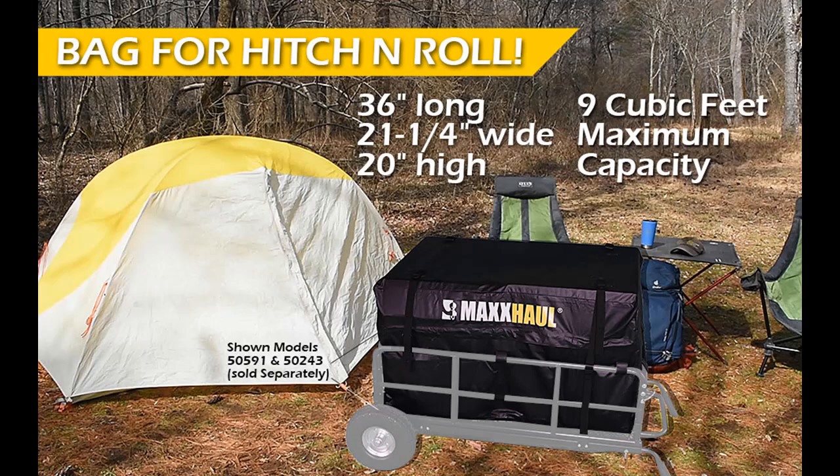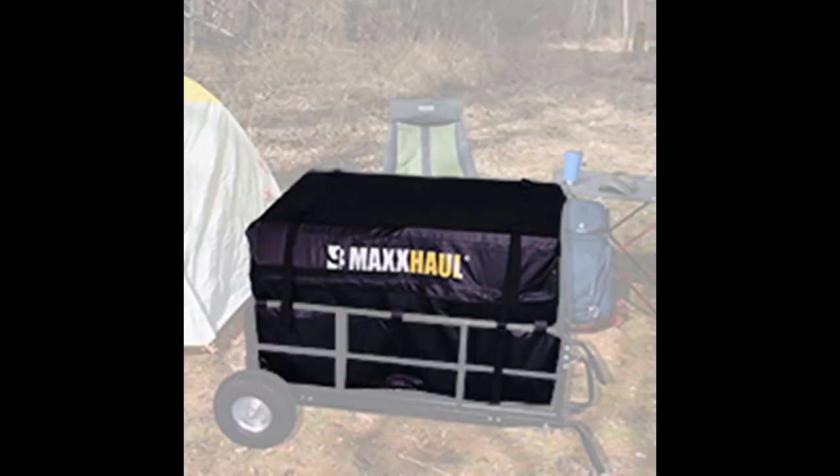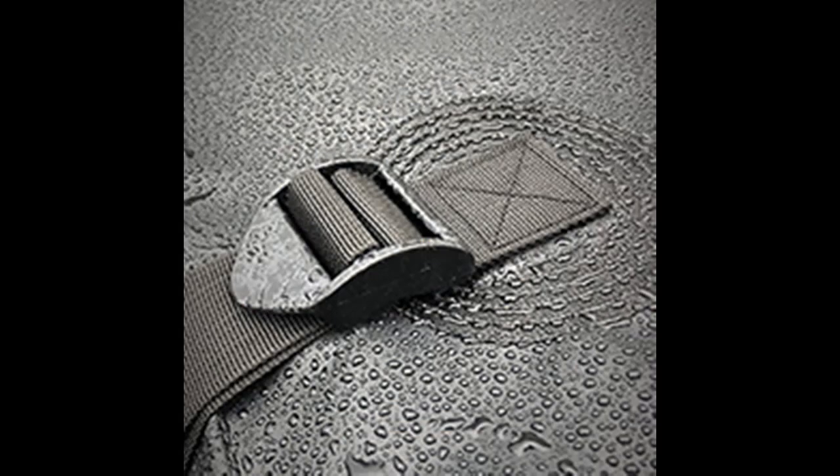The Max Hall 50591 Bag is designed to fit the 50243 Hitch & Roll Cargo Carrier and other cargo carriers. It includes built-in straps and loops to keep your bag secured to your cargo carrier, welded seams, and a heavy-duty zipper placed around three sides of the bag. The bag is water-resistant and easily foldable for maximum portability and compact storage.